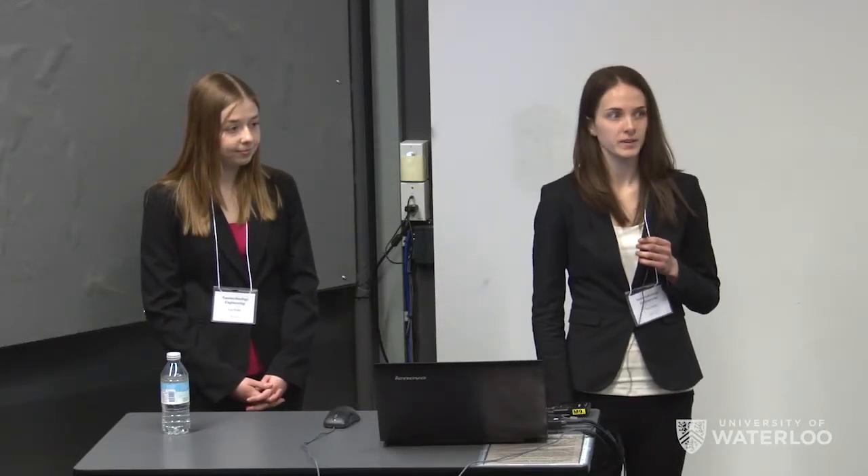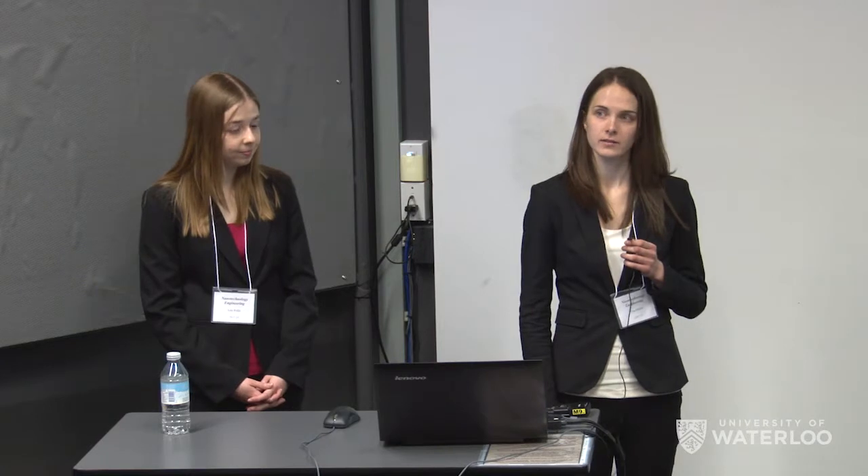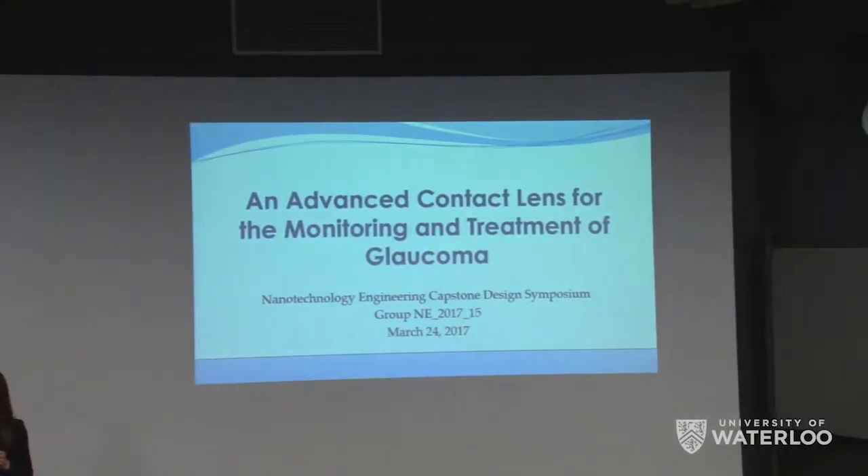Hello and thank you for coming. Today Lori and I will be discussing an advanced contact lens for the treatment and monitoring of glaucoma. This is a project we've worked on together with Rhiannon and Shannon.